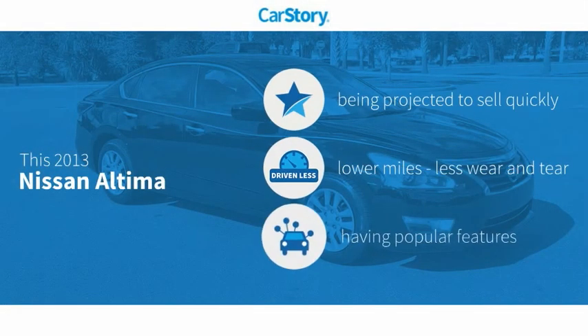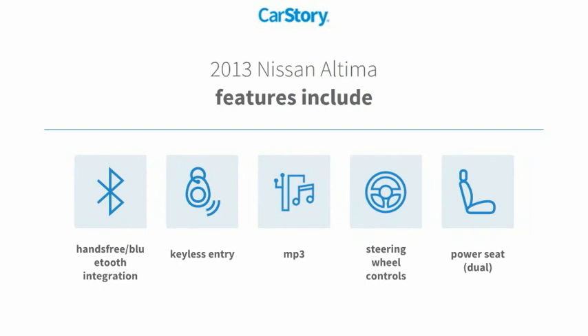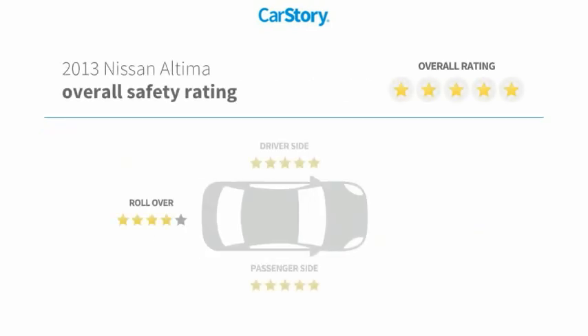CarStory research indicates this vehicle has low miles and popular features, including keyless entry, steering wheel controls, power seat, dual MP3, hands-free Bluetooth integration. It has been listed as an IIHS Top Safety Pick with these ratings.